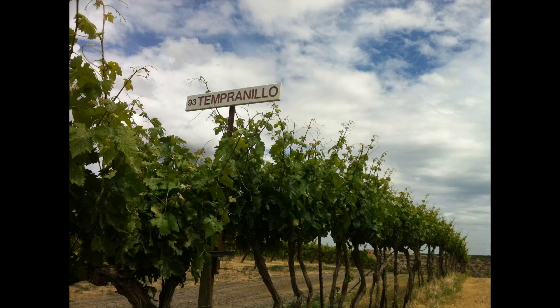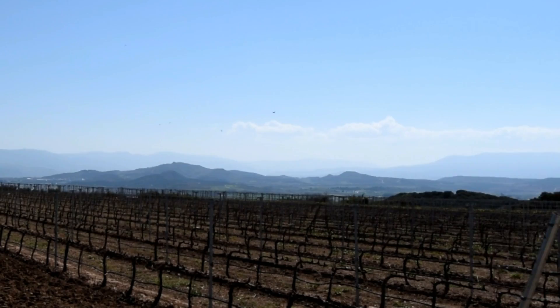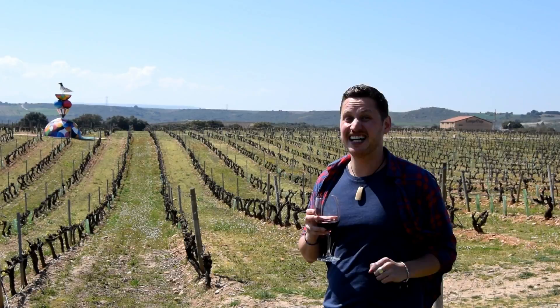The native Tempranillo grape is the hero of Rioja, featuring in the vast majority of blends. I went to visit Campo Viejo, one of the major players in La Rioja, to find out more. I'm here at Campo Viejo in the heart of Rioja — their wines are some of the most popular and widely available from this region. Directly below where I'm standing is one of the largest wine production operations in Europe, and we've got a peek behind the scenes at just how epic it all is.